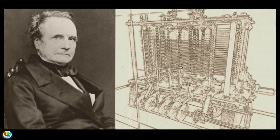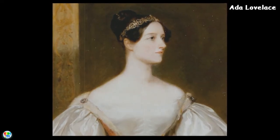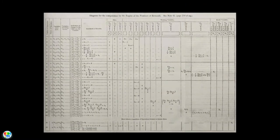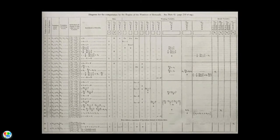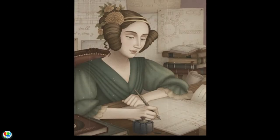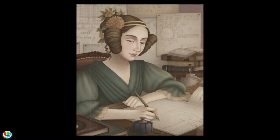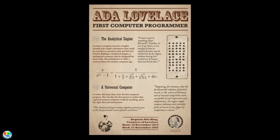Ada Lovelace was an English mathematician and writer, chiefly known for her work on Charles Babbage's machine. She was the first to recognize that the machine had applications beyond pure calculation, and she created the first algorithm intended to be carried out by such a machine. She also outlined many fundamentals of programming, such as data analysis, looping, and memory addressing. As a result, Ada Lovelace is considered the world's first computer programmer.